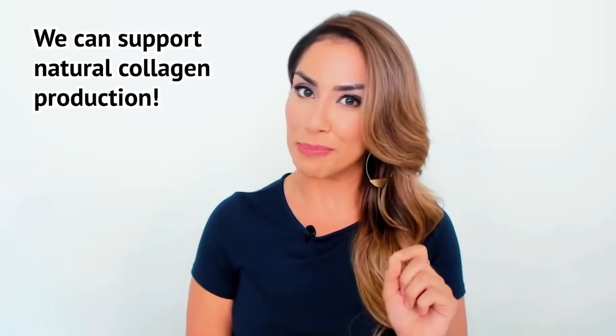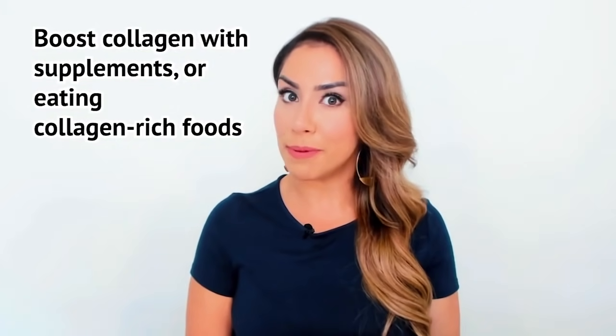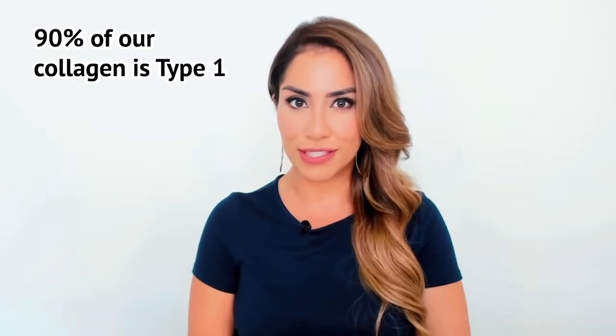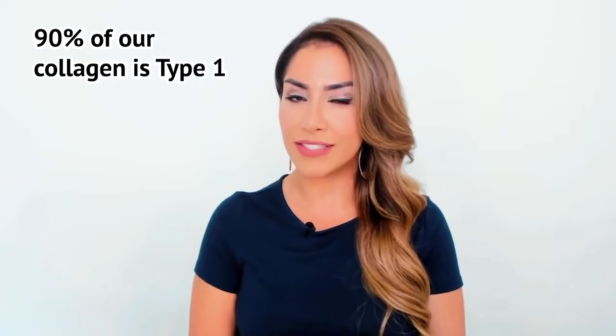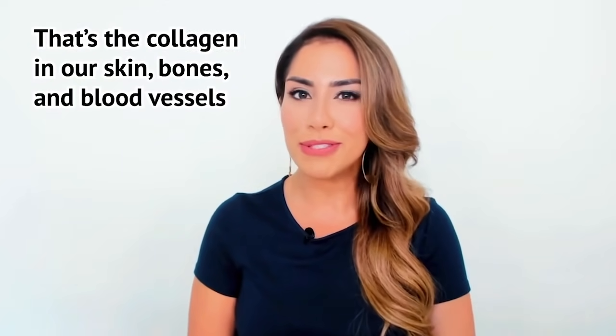There are ways to support natural collagen production. We can get the 5 types of collagen that we need through supplements or even collagen-rich foods. About 90% of our collagen is type 1. This is the type of collagen that makes up our skin, bones, and blood vessels.